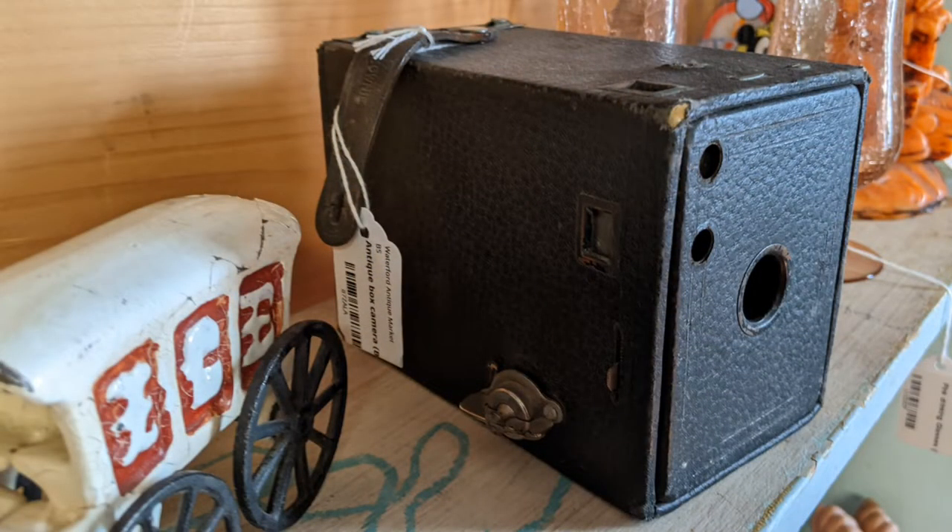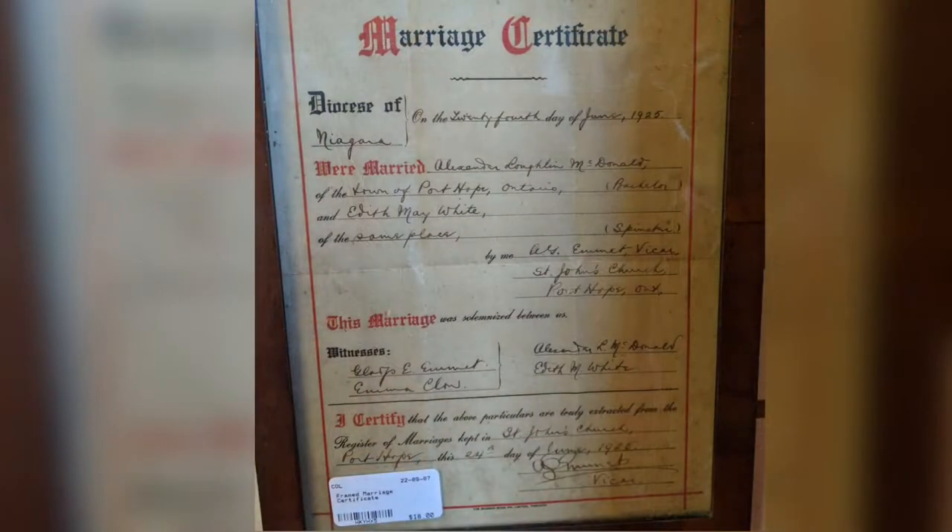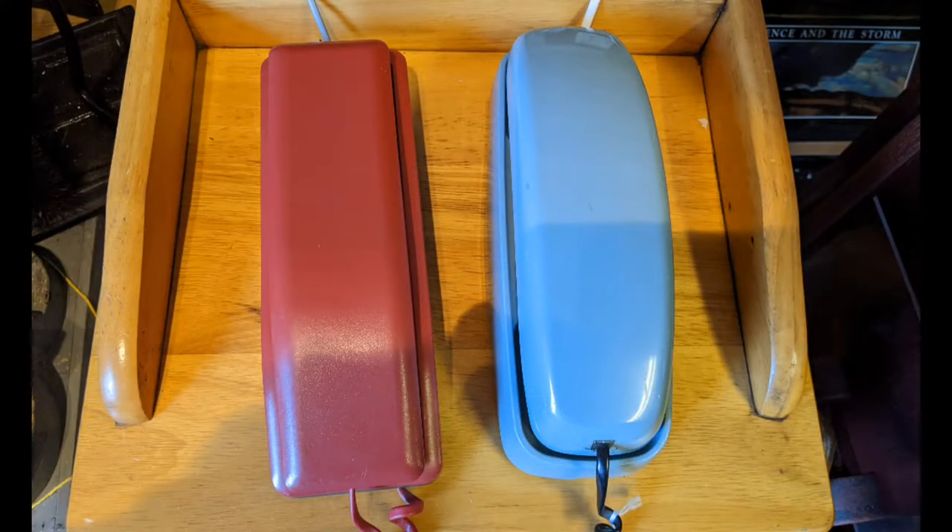Here's a nice old Kodak Brownie box camera. There's a marriage certificate, in case you needed one. A couple of phones — they're of the later vintage.